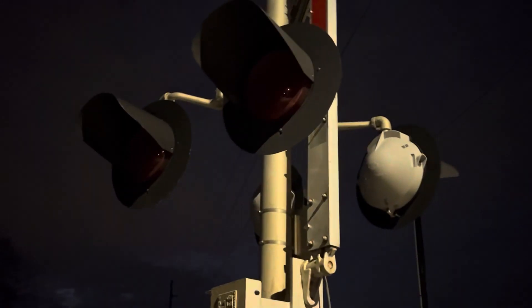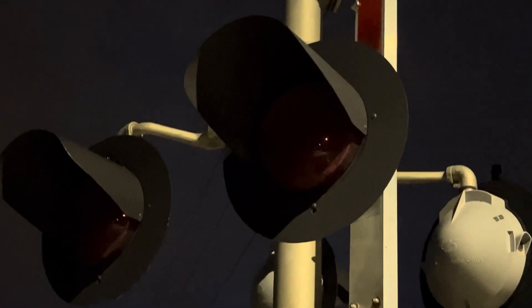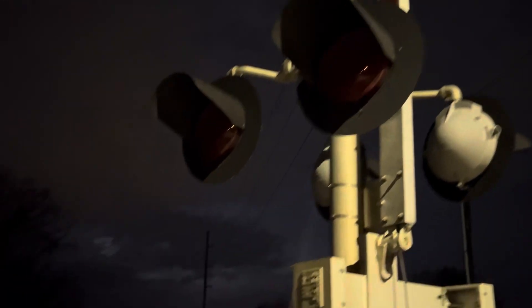Just like Cherry Street, we've got two pairs of SafeTrain 12 by 20 inch light heads with GE Uniform LED inserts, and they sit on what looks to be a SafeTrain light bracket. The bell on this signal is a General Signals Type 3 electronic bell.